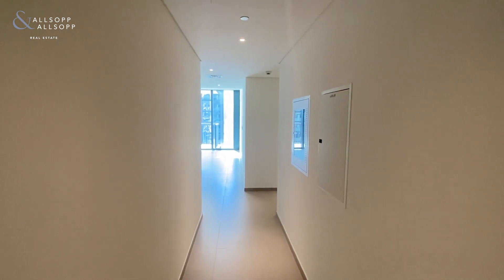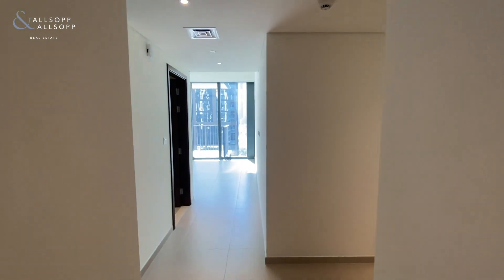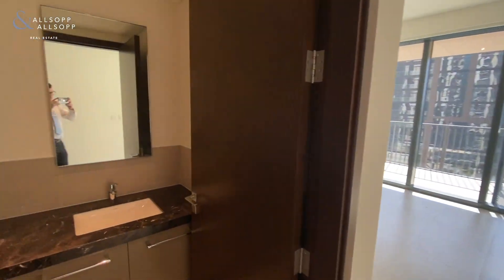Hi there, it's Robert from Allsop and Allsop Real Estate. Just wanted to give you a quick personalised video of this two bedroom, three bathroom apartment within the brand new building in Boulevard Heights.